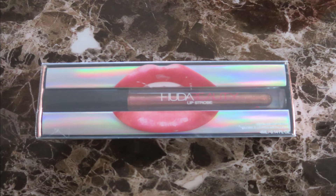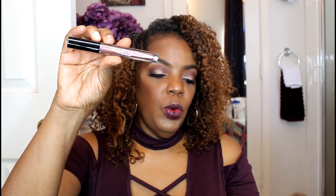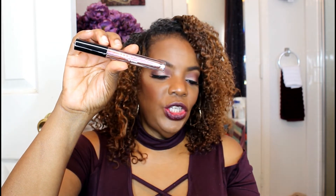Next we have Huda Beauty — this is the Lip Strobe in the shade 'Shameless.' You slide it right out of the box. It's a strobing metallic lip gloss — sculpting, shimmering, comfortable wear. You can use it alone or on top of your favorite lip color to add volume and shine, dab in the center for a strobing effect, or blot with tissue for a matte sparkly look. We're going to try this.